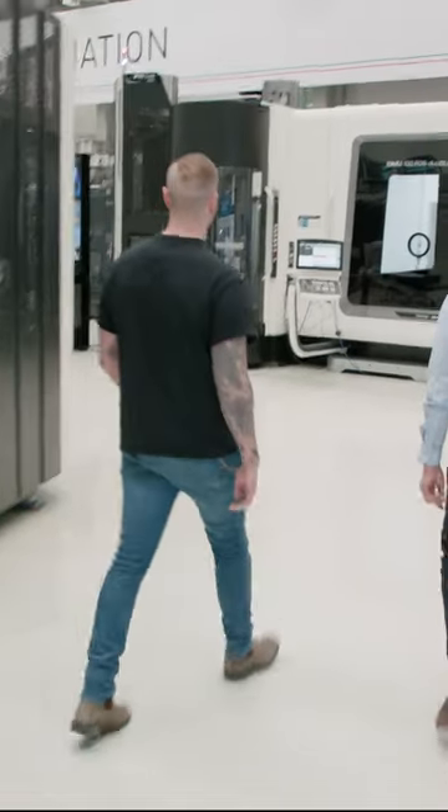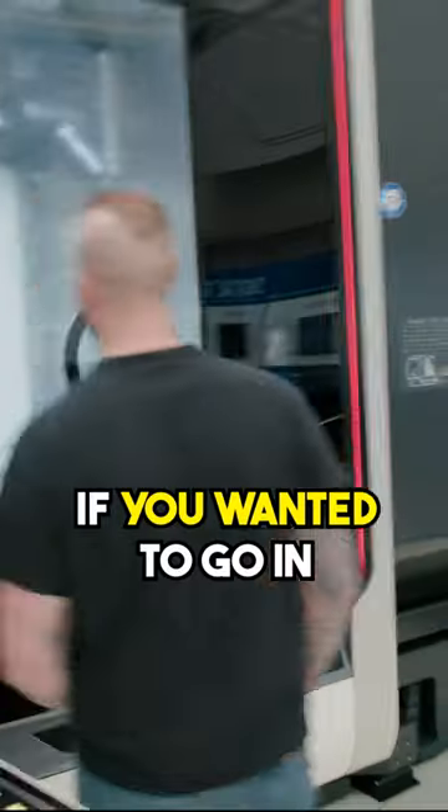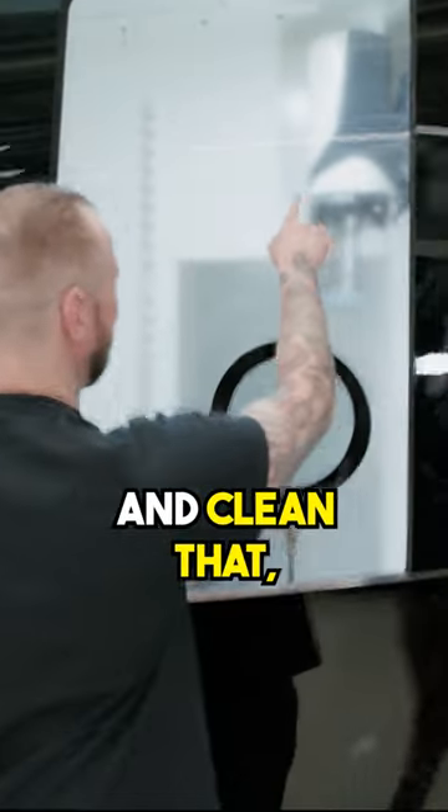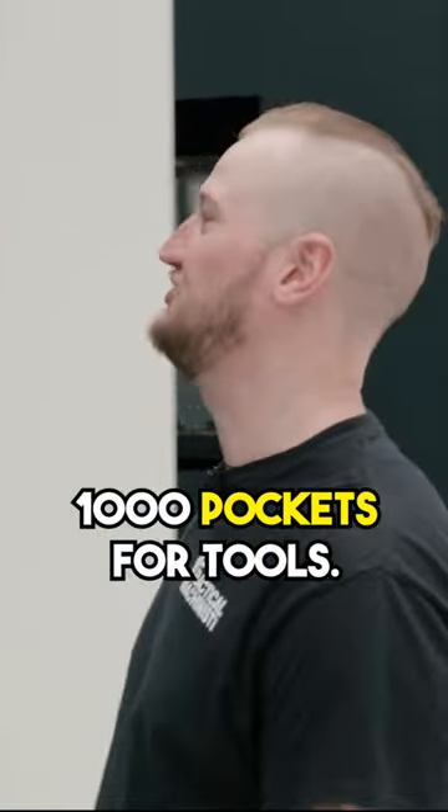Whoa. This is bigger than some apartments I've lived in. If you wanted to go in and clean that, you might need a ladder. And here we have almost 1,000 pockets for tools.